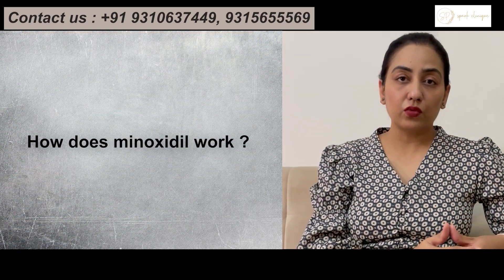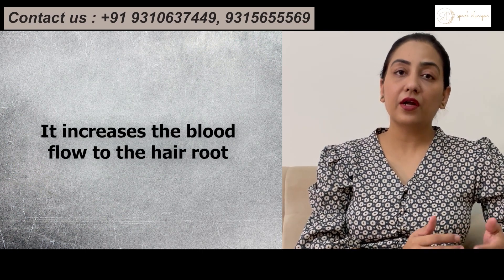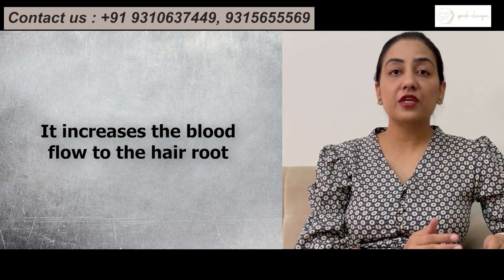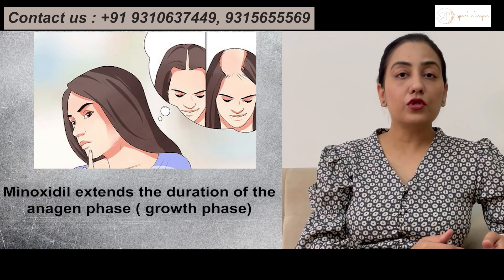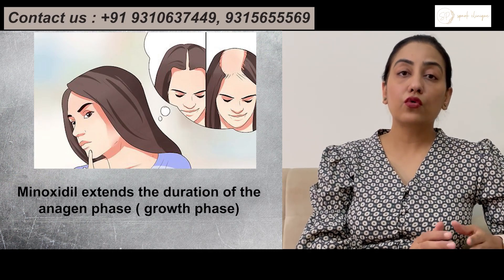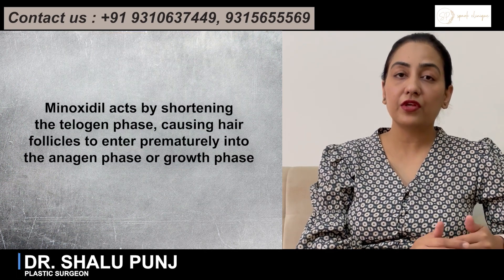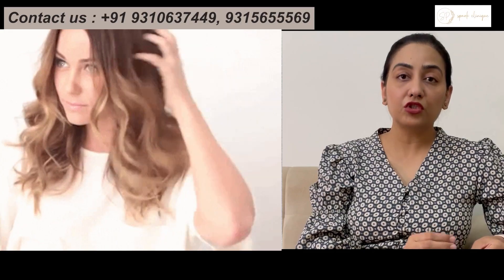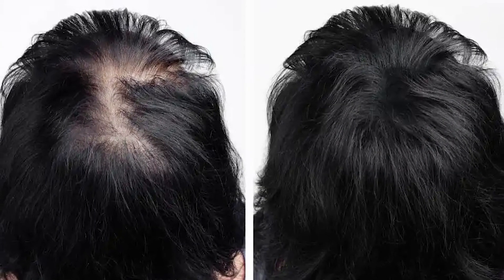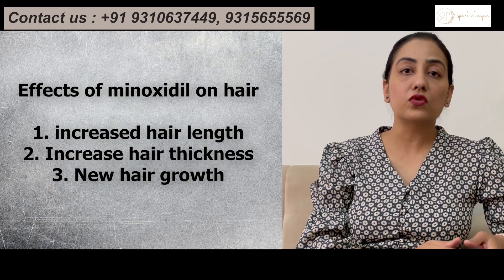So how does Minoxidil work? It is a potent vasodilator, so it increases the blood flow to the hair root, and so it increases hair regrowth and decreases hair fall. It also increases the anagen phase or the growth phase of the hair cycle, and decreases the catagen phase or telogen phase of the hair cycle. So what happens is that the existing hair which has been miniaturized — the thickness or the length of the hair that has not been increasing — it starts increasing after the use of Minoxidil.